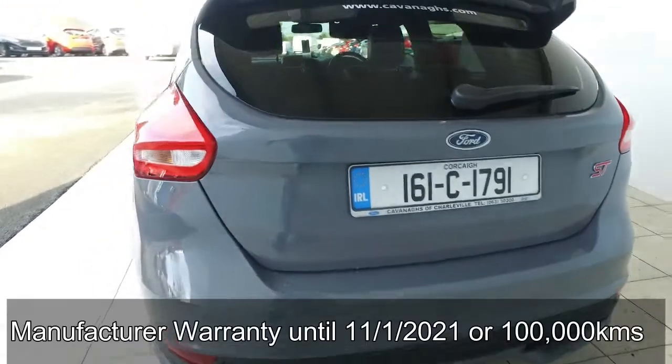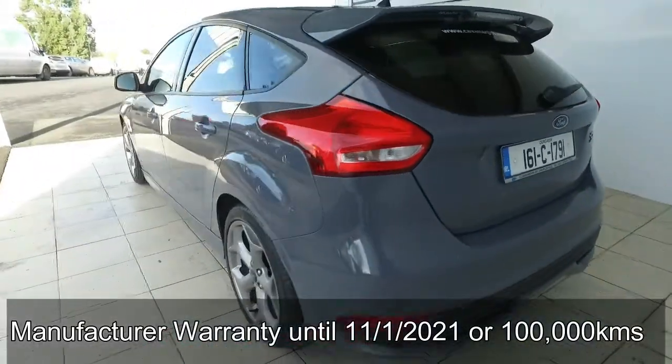As you can see, this was a well-maintained car which still remains under manufacturer warranty until January 2021.